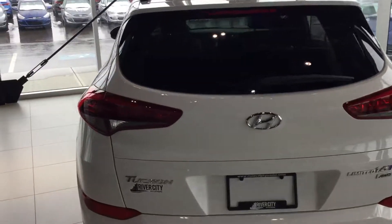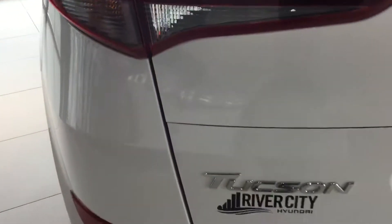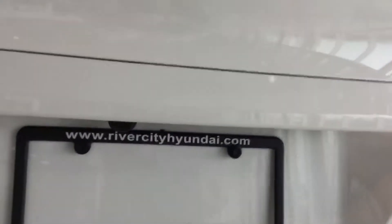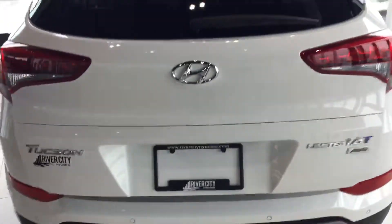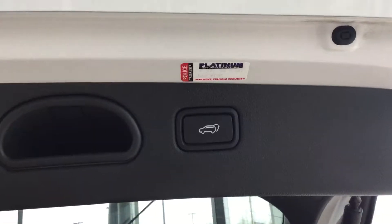Taking a look at the rear of the Tucson, you get these really beautiful LED rear taillights with rear fog lights, as well as backup sensors and a backup camera. And to quickly show you, you do get a power tailgate with the turbo badging, and then a little button here that you can press to close it.